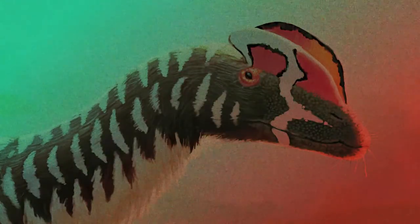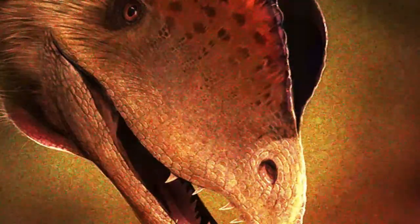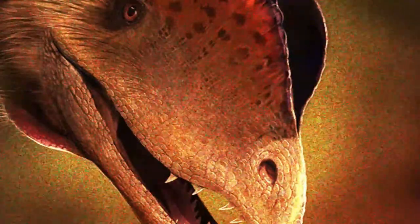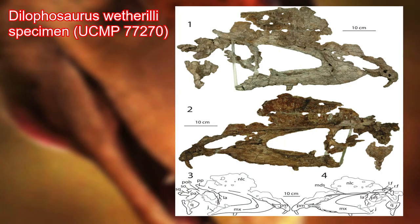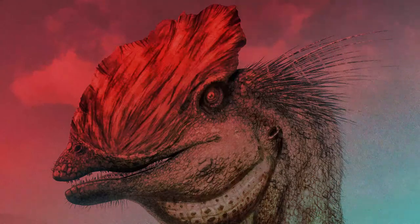Starting at the head, Dilophosaurus has its iconic double crest, which is able to grow very large. The crest is made up of a bony keratinous material, which was most likely used for species recognition. Reproduction and sexual display was a very important factor in the time of the dinosaurs, in order to ensure overall survival of a species population.